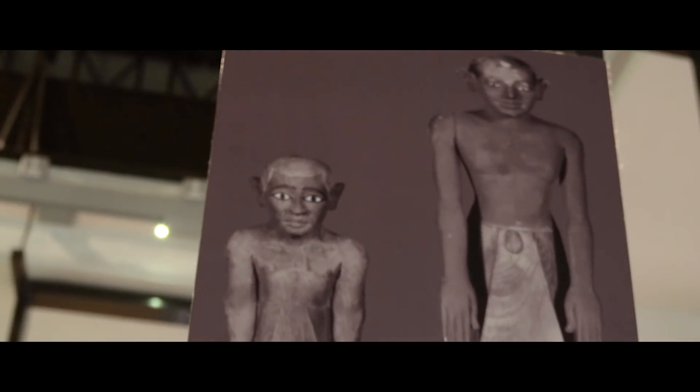So for over a century it's been a big question about the exact genetic relationship between these two men, and now it's very exciting that we've been able to answer this question definitively.